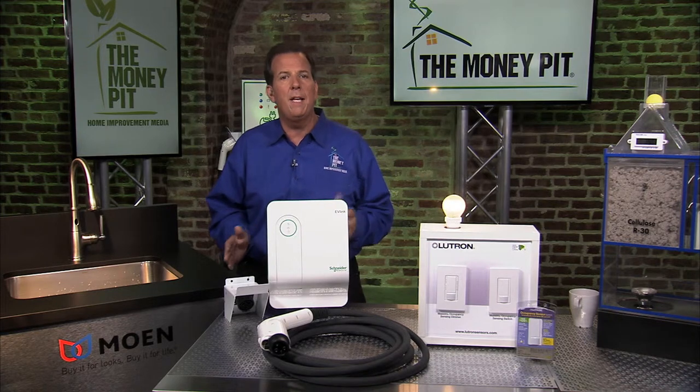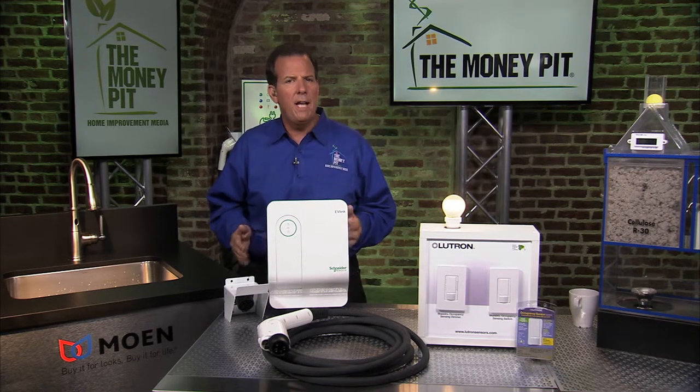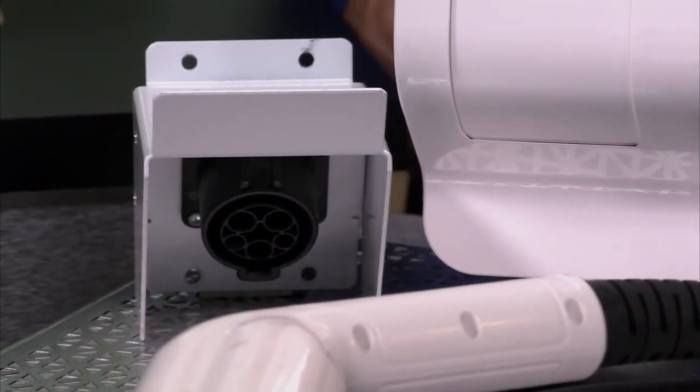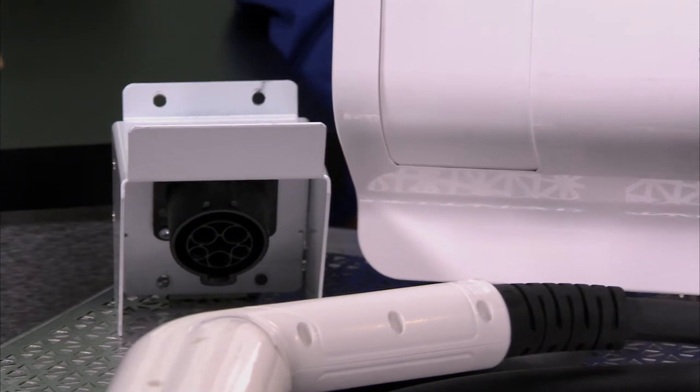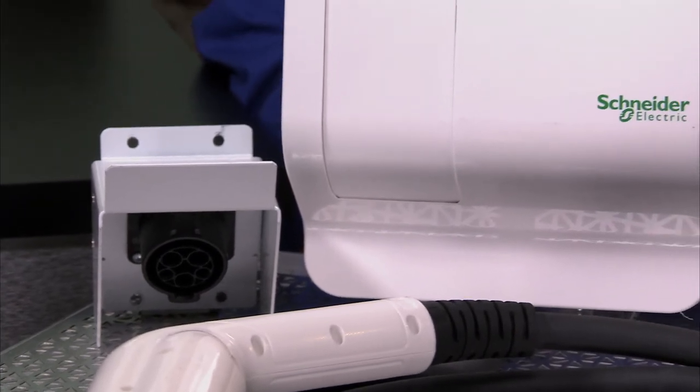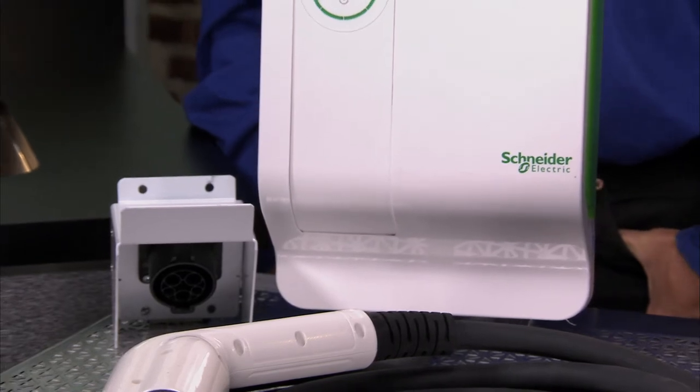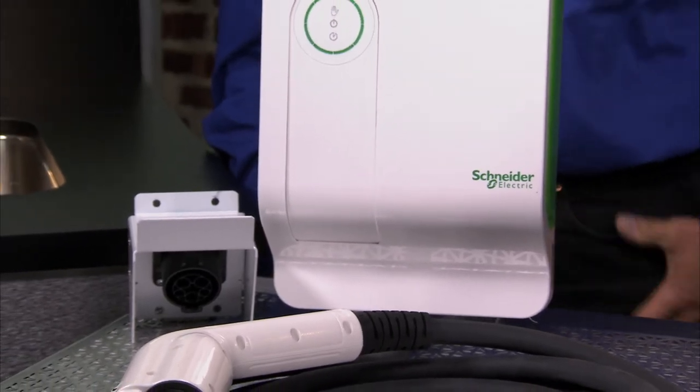The EV-Link is small, it's streamlined, and it fits into tight spaces. The delay feature lets you set the charging to start when the utility demand is lower. It's also got a cord mounting bracket, which allows for installation just about anywhere, and you can even personalize your EV-Link charger with a custom-made skin from your own photo or over 600 stock designs.